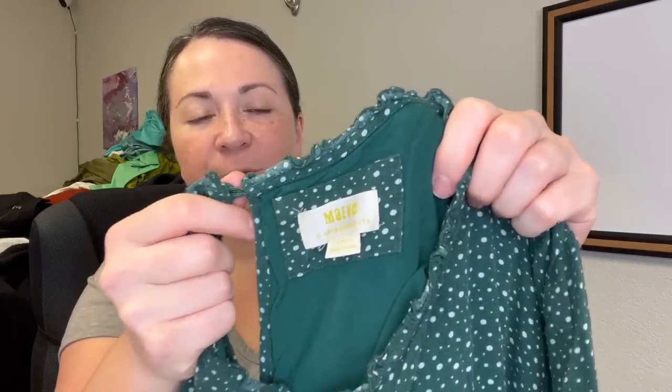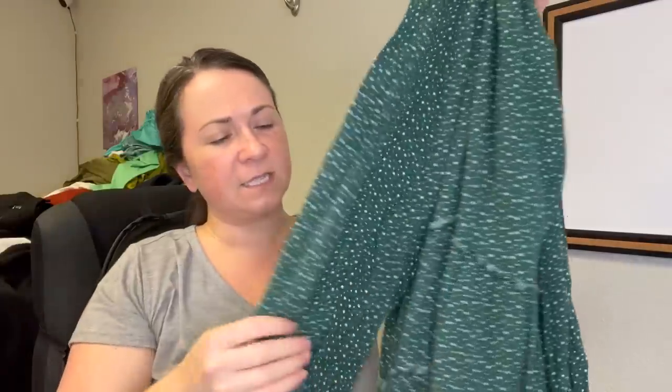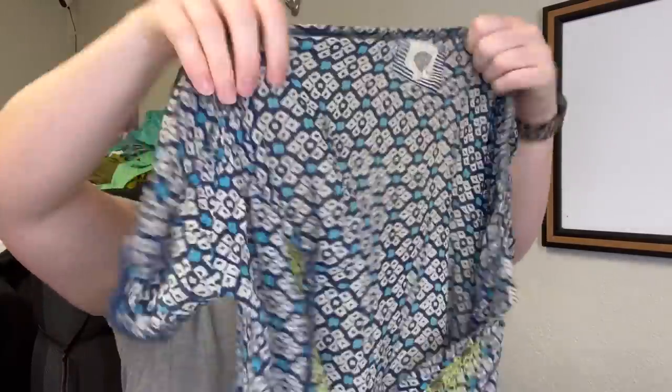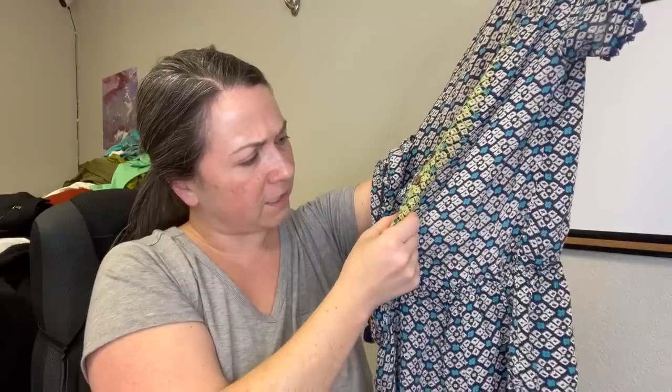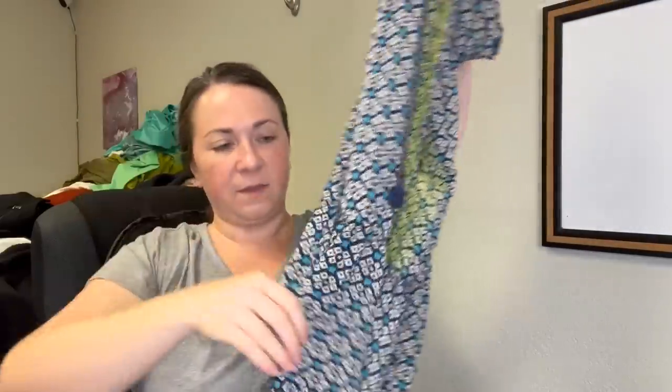Next I've got this brand Maeve from Anthropologie, size extra large petite — just this cute little green polka dot dress. It does have a little color fading but I used the Perwoll red bottle and it restored some of the color. Next is the brand Lilka, also Anthropologie, size small — I think it's a romper. Just a cute piece for summer, buttons down the front with pockets. There was some loose threading there but it's not a tear. Lightweight, nice summer piece.